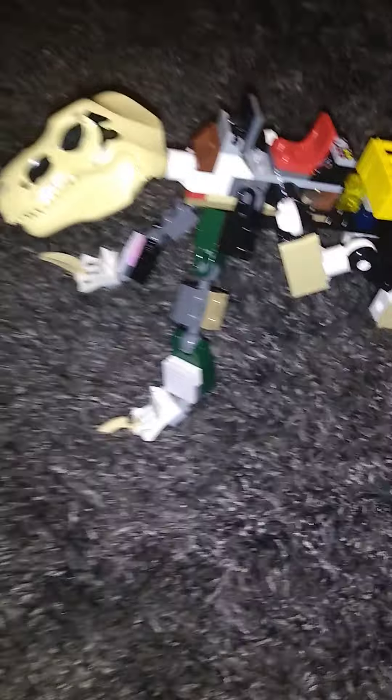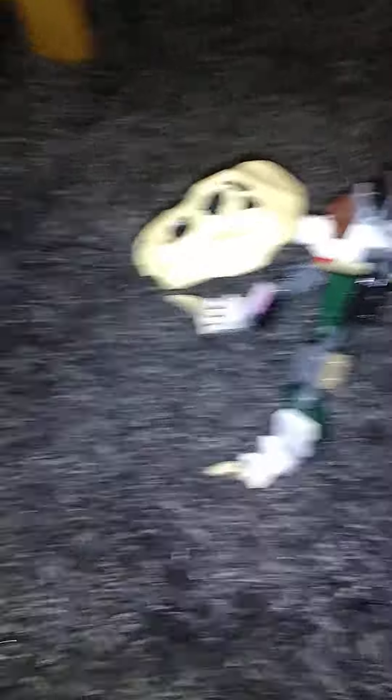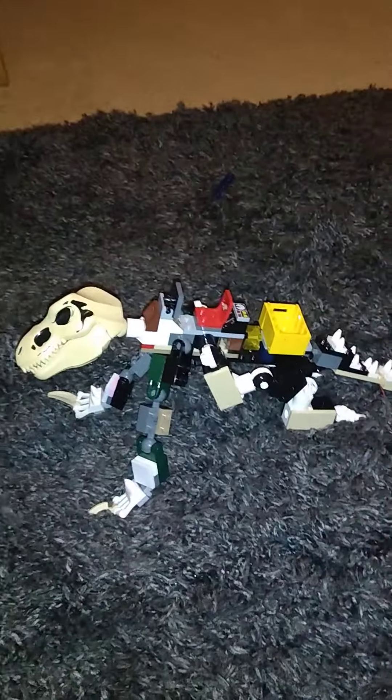I wanted to show you this thing that I made. Let me put you on the ground so I can pose them all up. It's this weird dinosaur thing. And I think this should be Super Dino's brother, Super Lego. He's been upgraded a little bit.